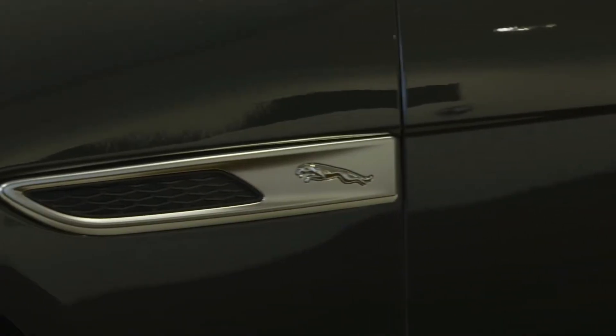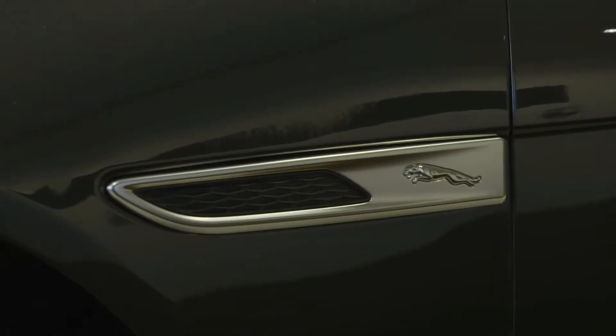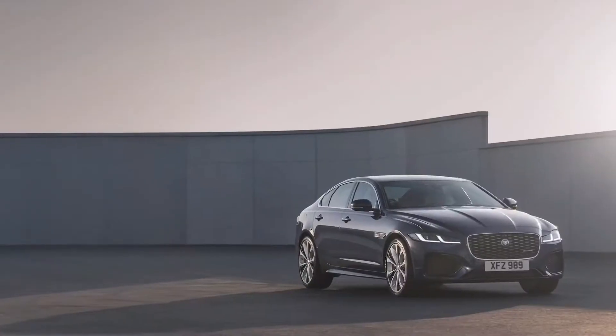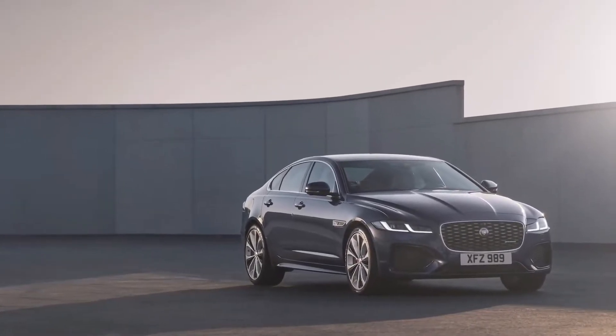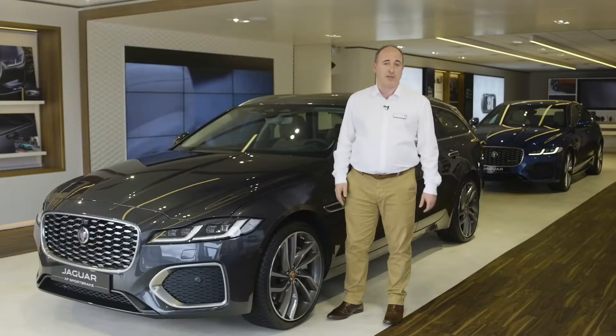The side vents on the new model display the elegant Jaguar Leaper emblem. The dynamic and gloss black-themed exterior packs allow a more performance-themed appearance, with true visual drama. A Jaguar should always speak to the emotions.